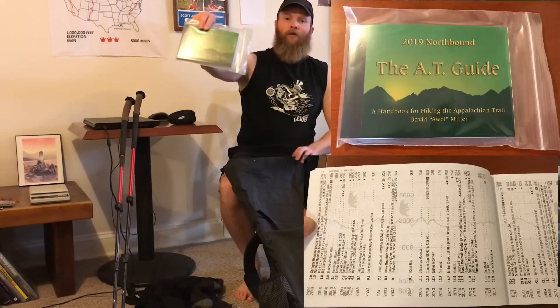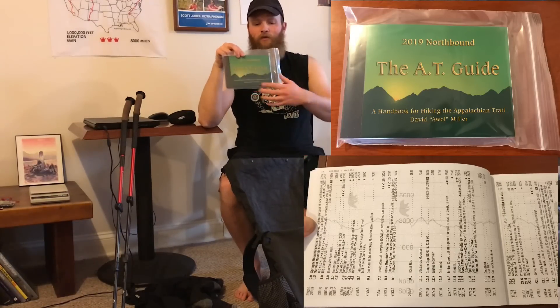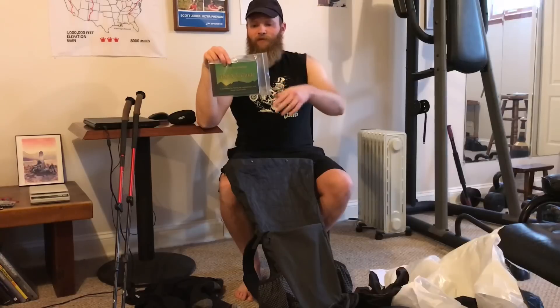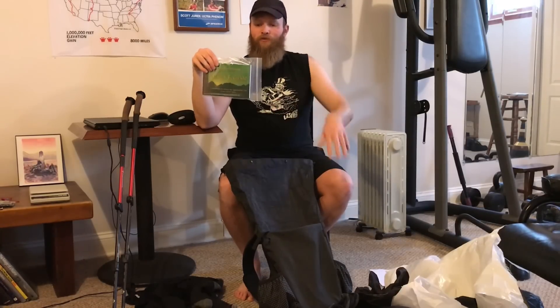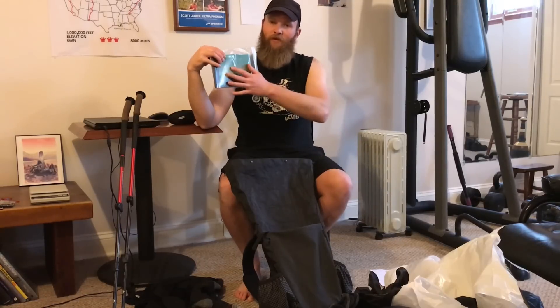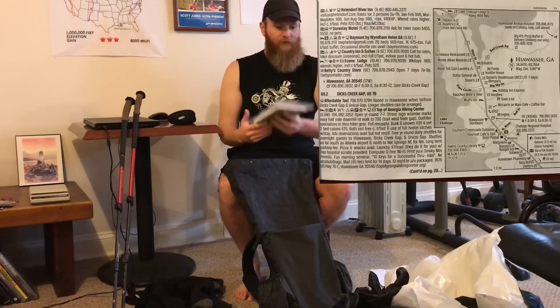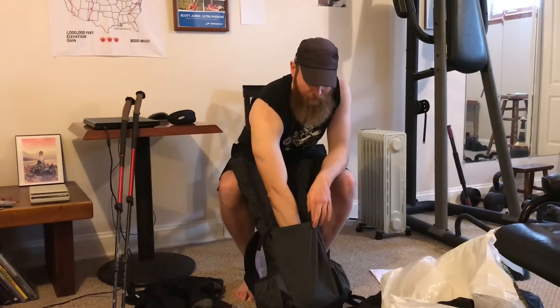This is the AWOL Guide — highly recommend it. It's easy to find miles, has all the town stops, resupply points, elevation profiles, campsites, and water sources. Pretty much everything you need is in here. What I'd recommend is cutting it in half or into a couple of sections so you're not carrying all the weight — every ounce adds up. I'm probably going to cut it into three sections.